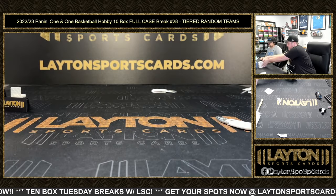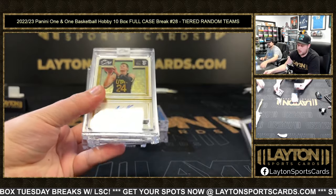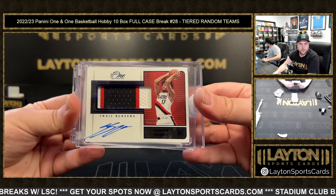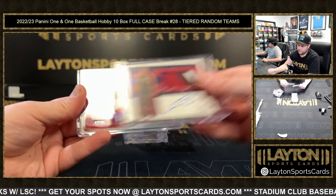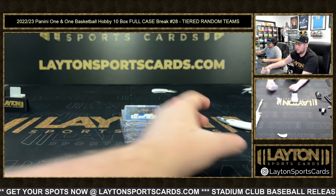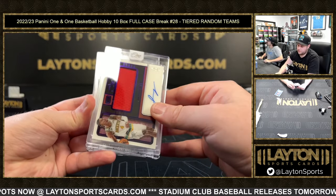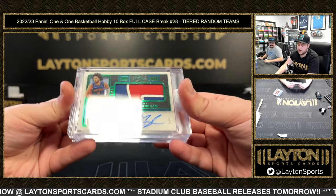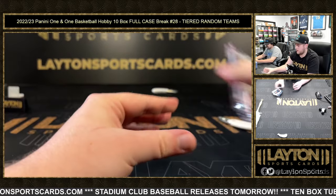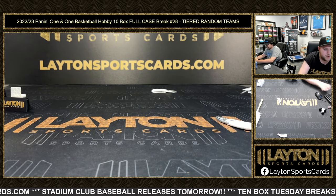Quick recap here everybody: we've got Dyson Daniels, Walker Kessler, Manu Ginobili to 75, Shadon Sharp, Nikola Jovic, and a 35 Ty Ty Washington. We've got 2-25 Chet Holmgren, Jalen Green game used, 5 of 5 Cade Cunningham game used patch, and a 5-of-35 Dyson Daniels RPA. That will do it for the break, everybody — thanks again, really do appreciate that. 10-box Tuesday coming up now.